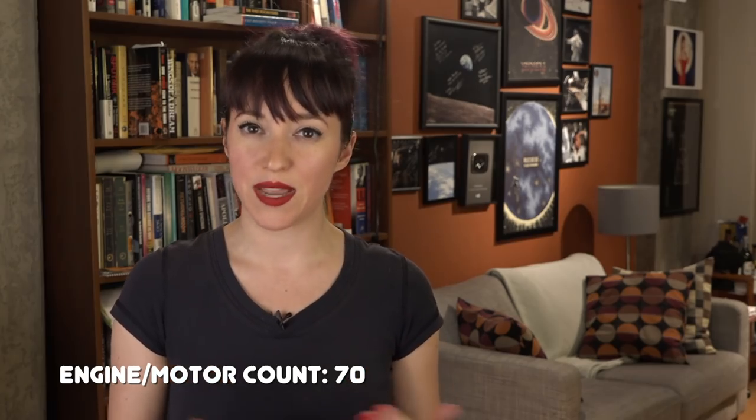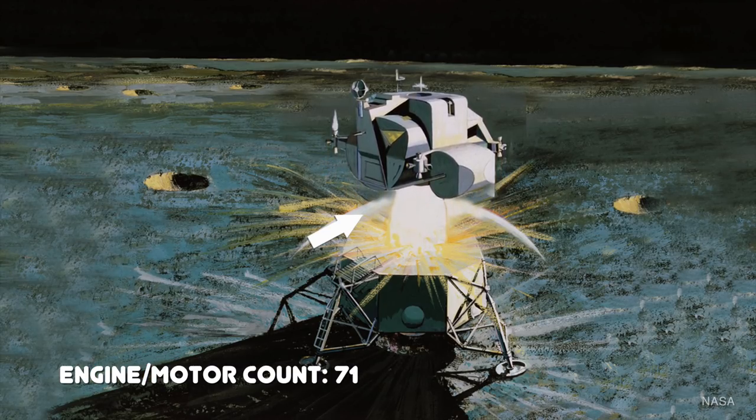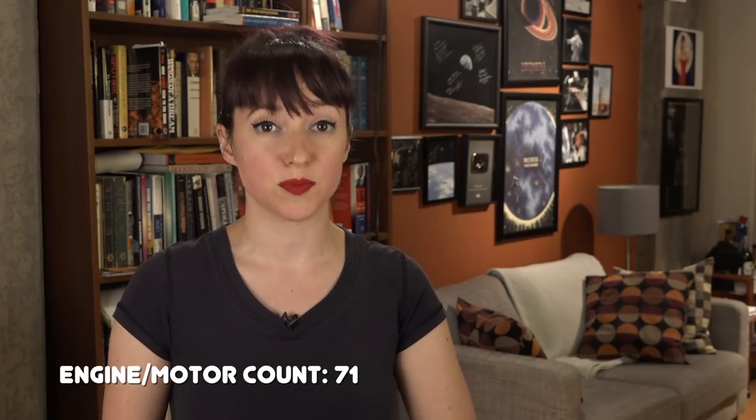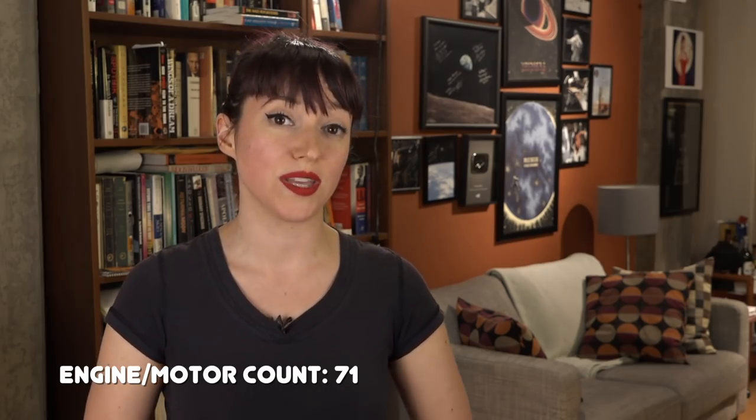So that was landing on the moon. But getting off the moon needed another engine — it couldn't use the descent stage engine. For this, the crew relied on the ascent module's main engine. These engines had to be throttled and in many cases lit multiple times, and they all used hypergolic liquid propellants. It was the ascent module and the thrusters that allowed the crew to leave the moon and rendezvous with the command module in orbit. The SPS engine then started the flight back to Earth and made all the course corrections needed for a perfect reentry.